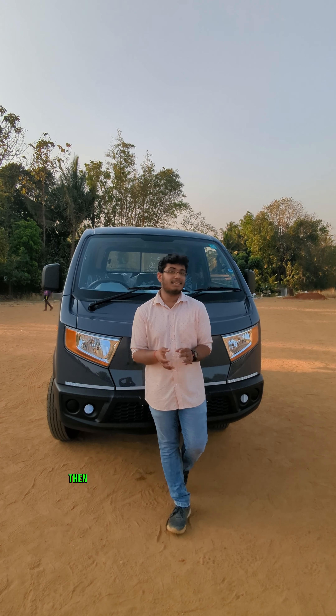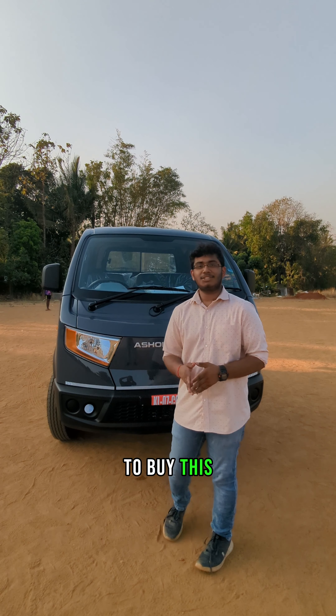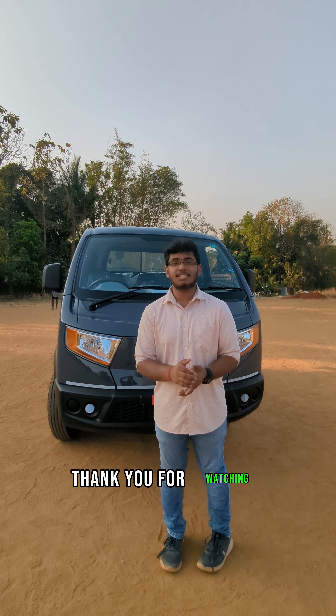So if you are a businessman or woman, please don't hesitate to buy this Ashok Leyland Bada Dost. Thank you for watching, see you in the next video.